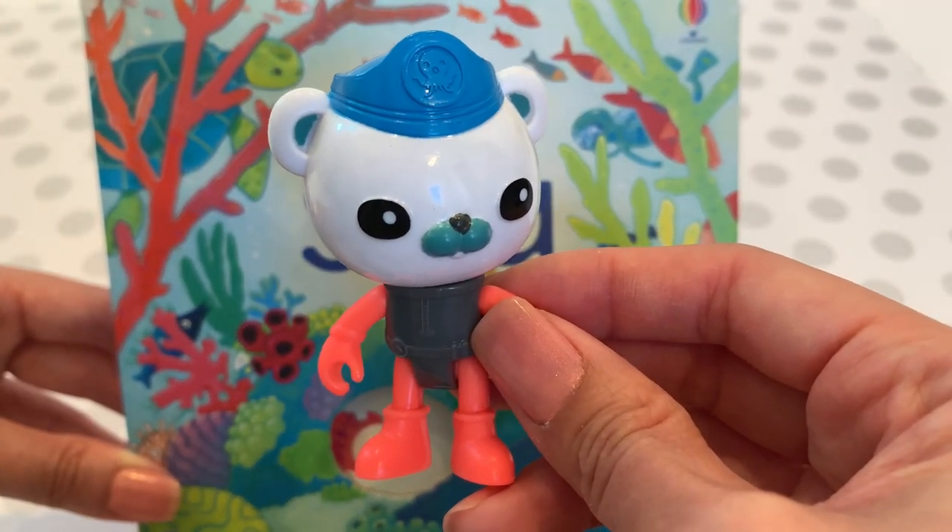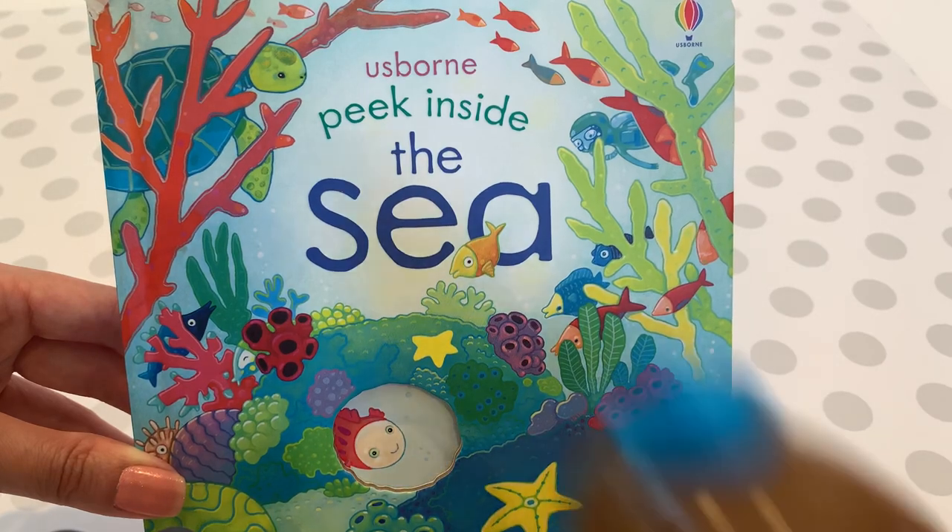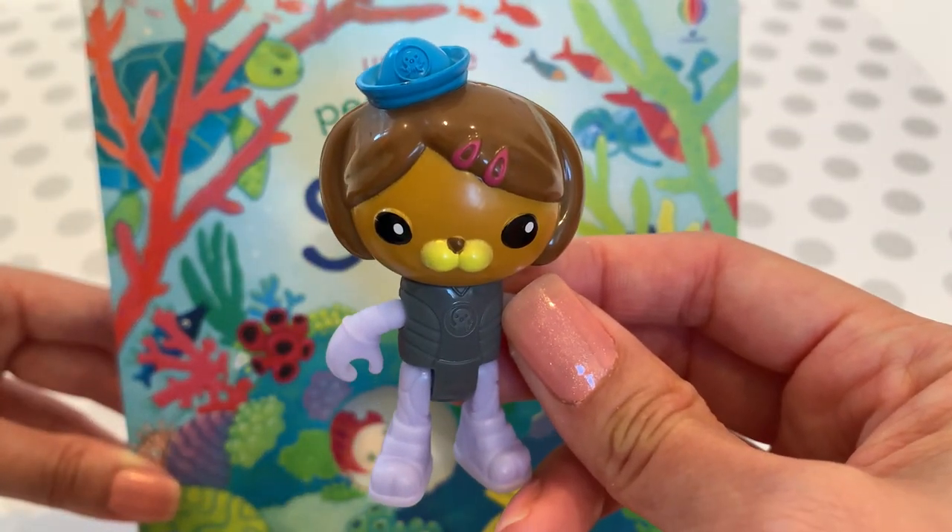He's a strong and brave leader. Next we have Dashie, who is wonderful at helping Captain Barnacle.